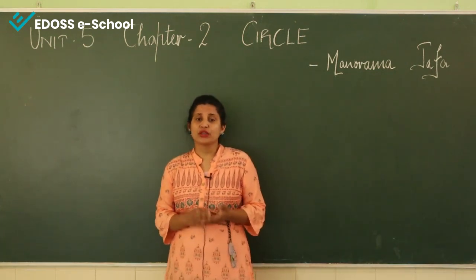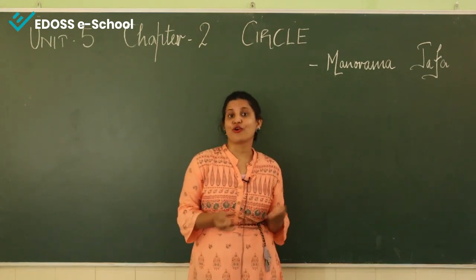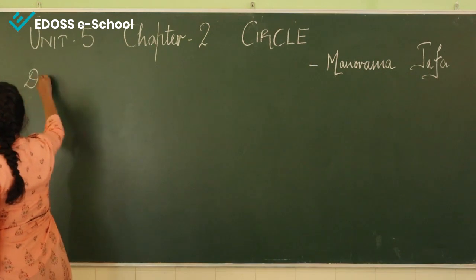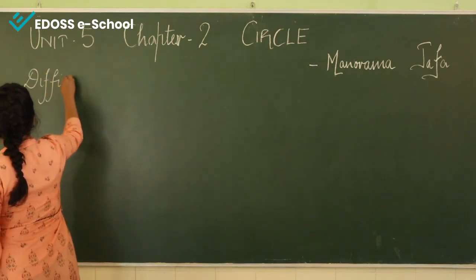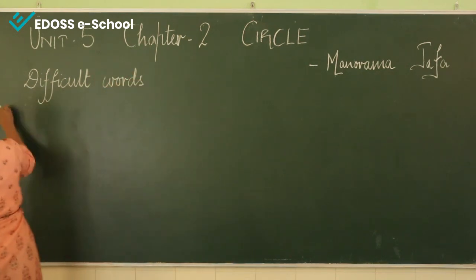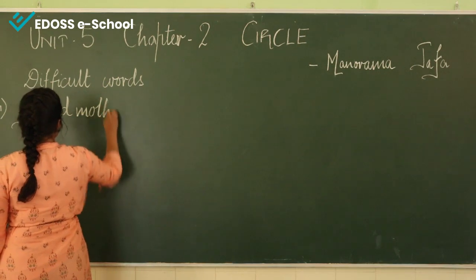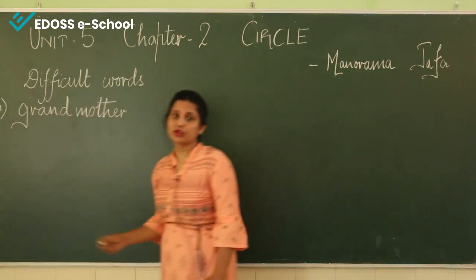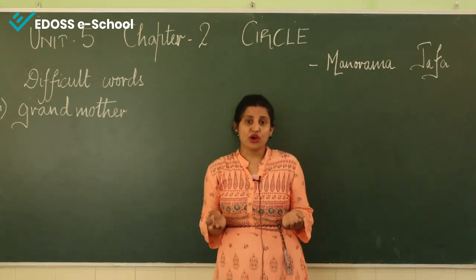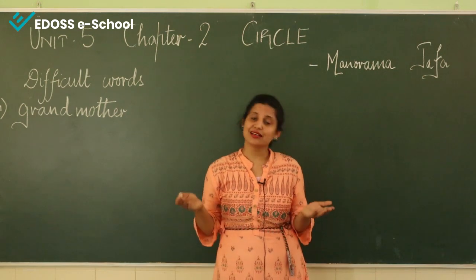One day Mohini was sitting with her grandmother. Who is a grandmother? Grandmother is the mother of your mother or of your father. Let's write down "grandmother." Grandmother drew a circle. You can draw a circle, Mohini. What is a circle? A round shape like a ball or a ring is a circle.